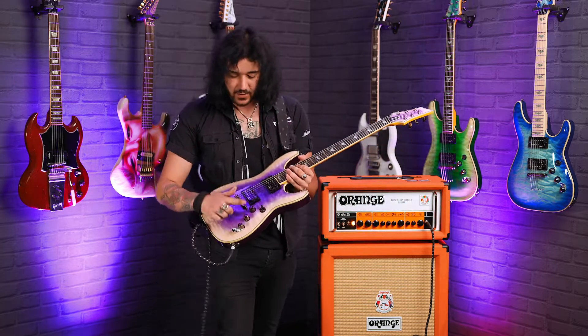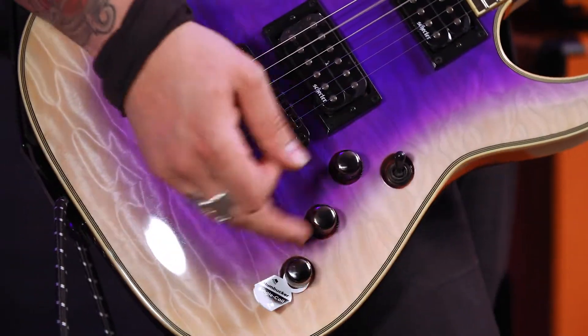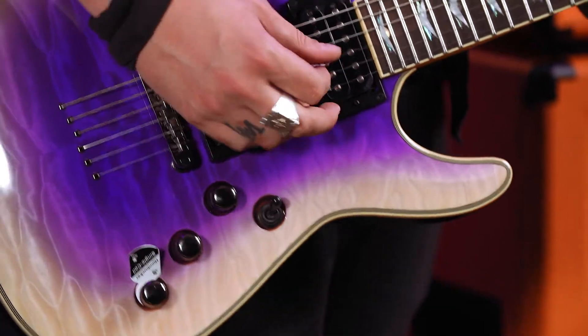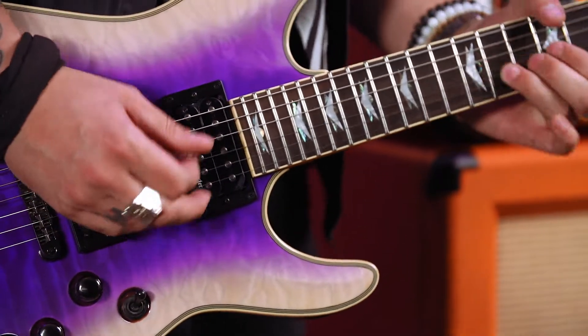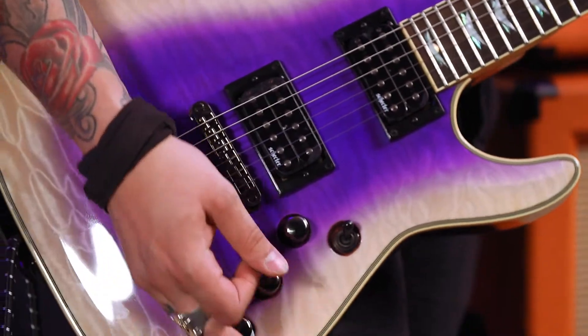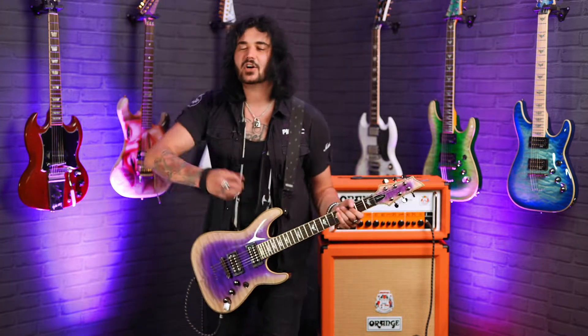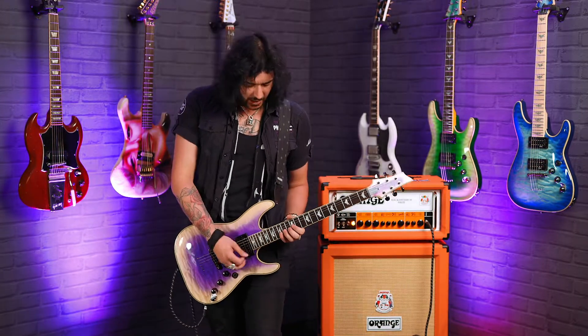Each individual pickup has its own corresponding volume control and a master tone control at the bottom, with a coil tap. So you can get a lovely single coil twang from these Schecter Diamond Plus pickups.